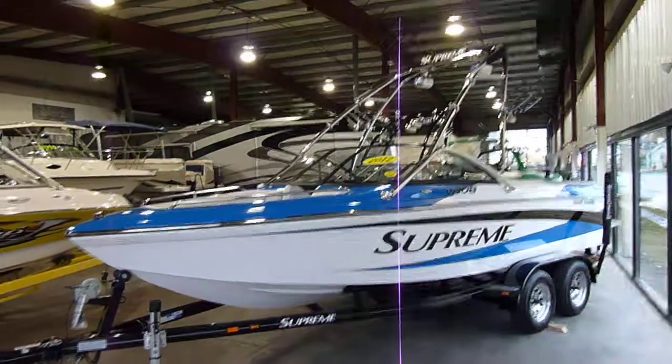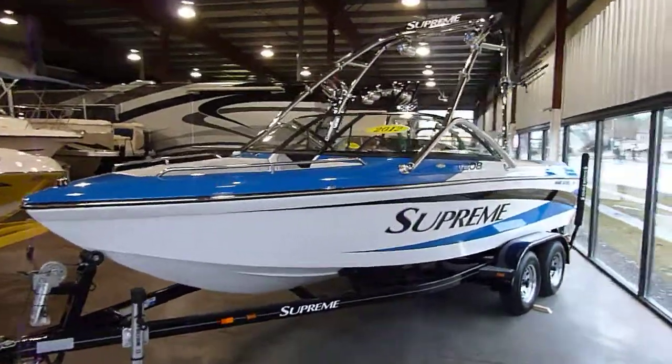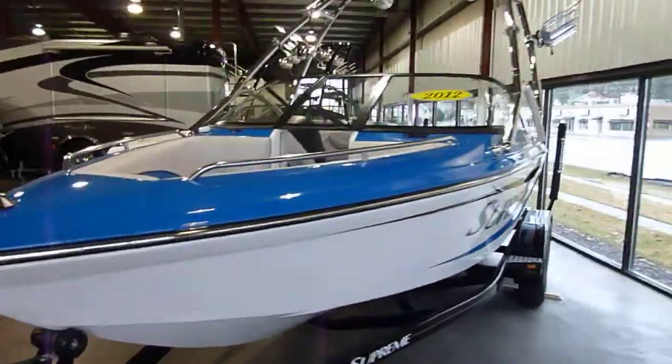Thanks for checking us out at olingermarine.com. Here we have a 2012 Supreme V208, blue and white.